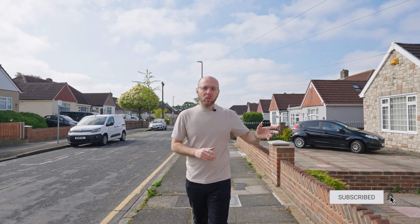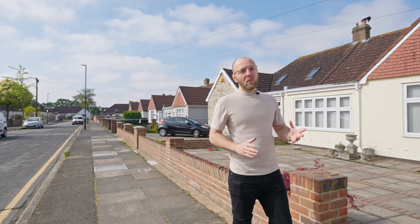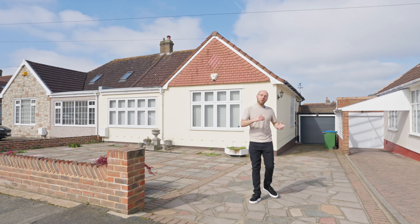So today we're in Verone Road in Bexley Heath and I'm here to show you this three-bedroom semi-detached 1930s bungalow that's had an extension to the living room. It's got a garage to the side, low-maintenance garden, modern kitchen and bathroom, and a conservatory. It's really, really beautiful. I think you're really going to like it. Follow me.